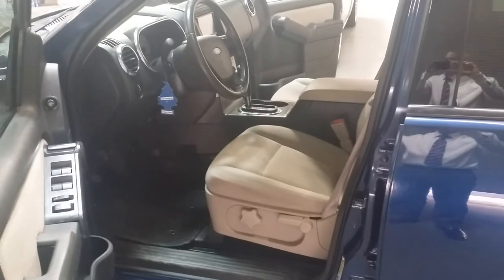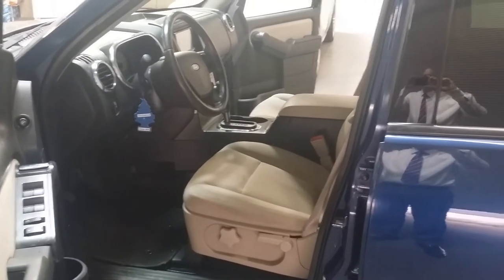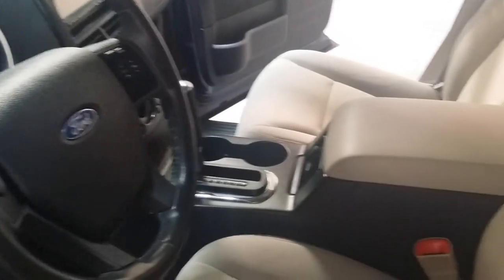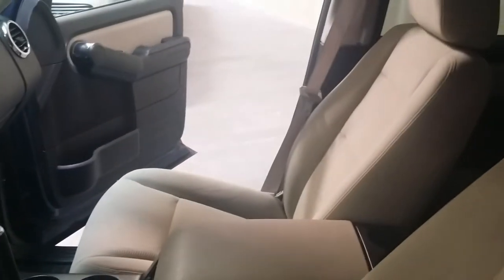Here's the driver's side. You have the tan cloth interior, which has been well kept. You have the automatic door locks and windows here. It's an automatic transmission.